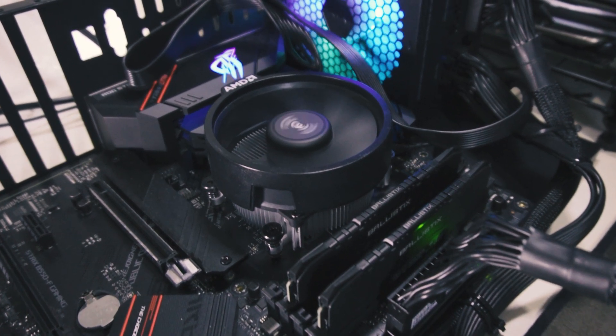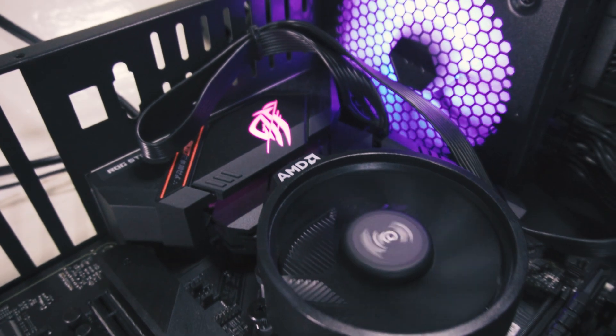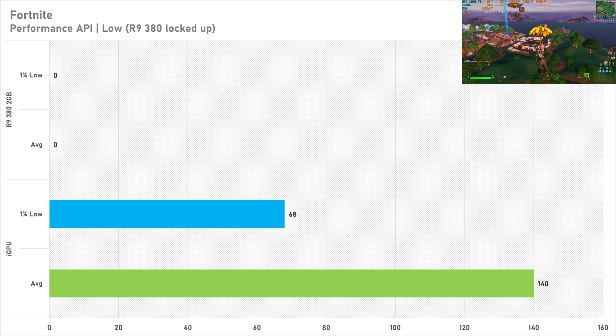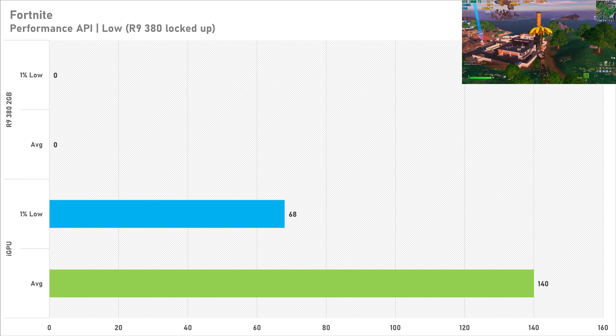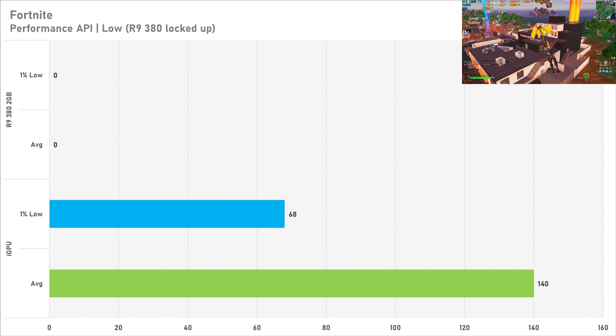I've actually sold this test bench now and I am planning to build another one in the near future so make sure you stay subscribed for that. First game up is Fortnite and for obvious reasons I put it down to the performance API with every setting on low, however it is at 100% render res at 1080p.